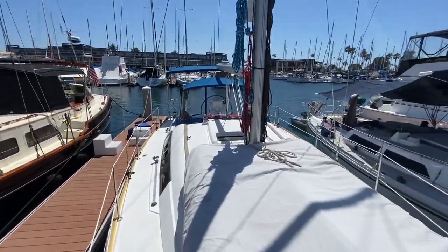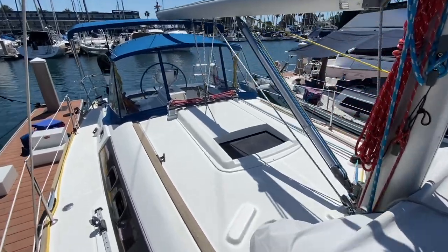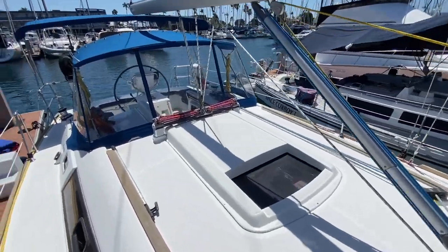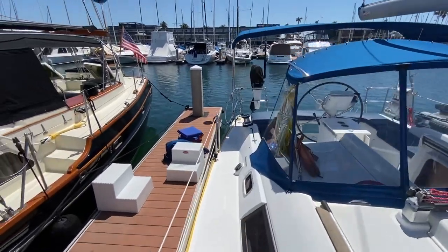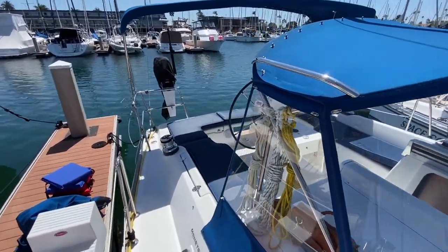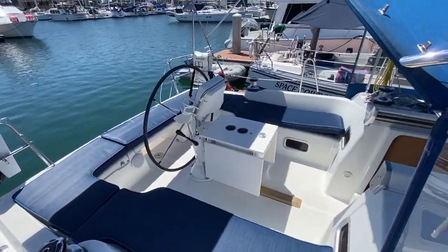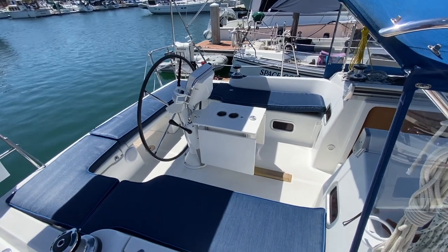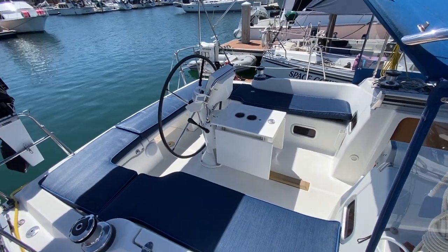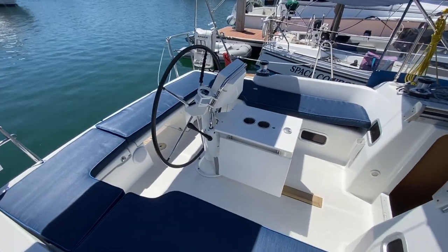Working our way back, all of the sheets and halyards are in a really nice tidy position leading to the cockpit, making this boat very easy to single-hand. One thing that the Oceanus has done is create this incredibly large cockpit — even though it's a 37-foot vessel, you have a cockpit typical of most 40-foot boats. These are also brand new cockpit cushions.